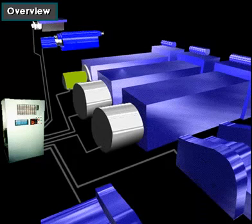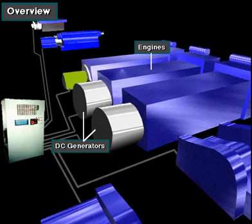For electric power distribution, some rigs use DC to DC power. DC to DC was the first electric power system.